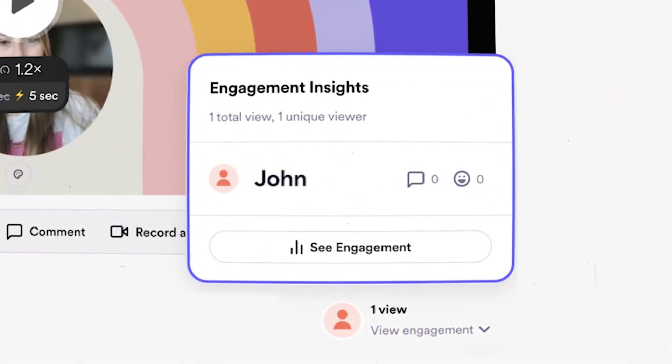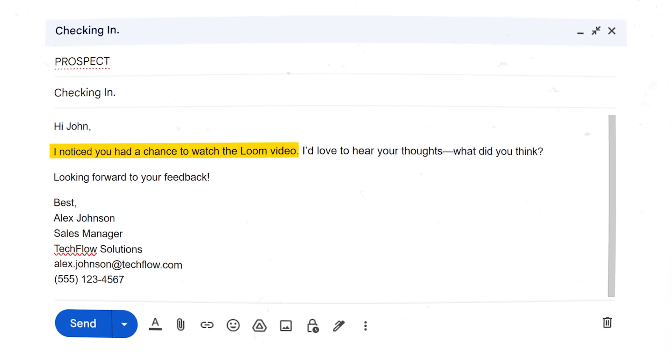The cool thing with Loom is you get notified every single time somebody opens and watches the video, so now you have a reason to follow up: 'Hey, I noticed you just watched the loom video — what did you think?' That's the loom cold email strategy for 2024. If you take this and implement it in your business, you'd probably never have to worry about getting clients again. If you want to set up your emails as smoothly as possible, check out this video — it'll explain step by step how to make sure the 750 emails are set up correctly. Thanks for watching — see you on the next one.